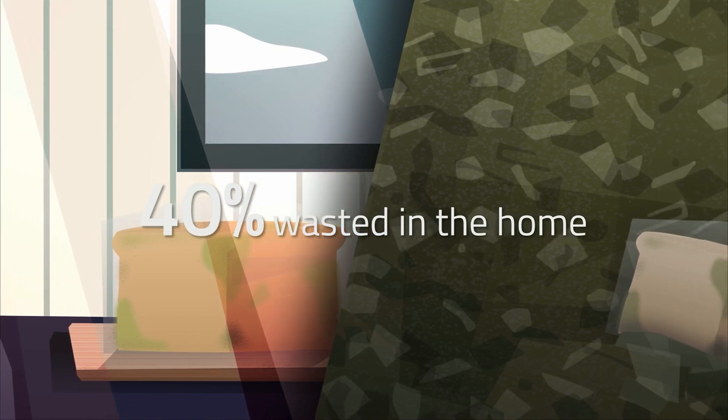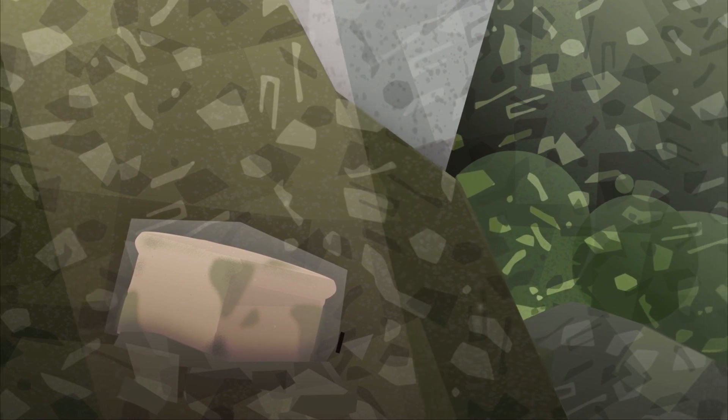But despite our love for it, an estimated 40 percent of bread produced every year is wasted in the home. There are so many reasons to fix this.